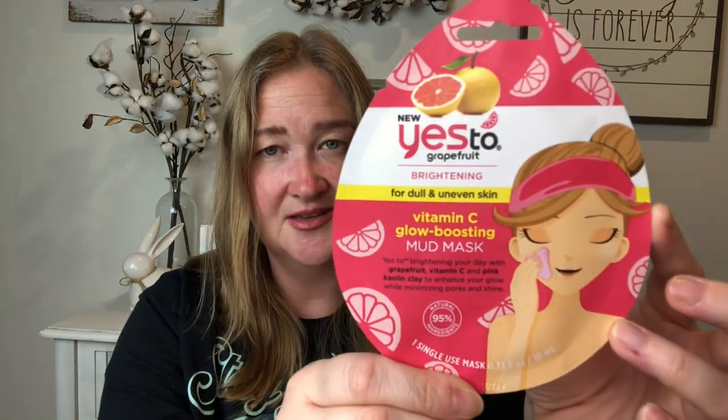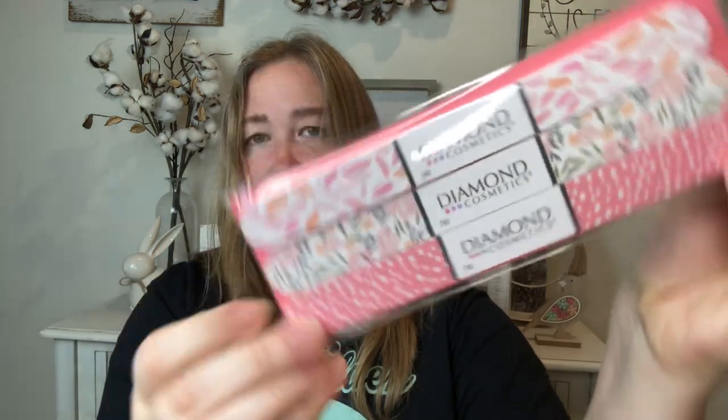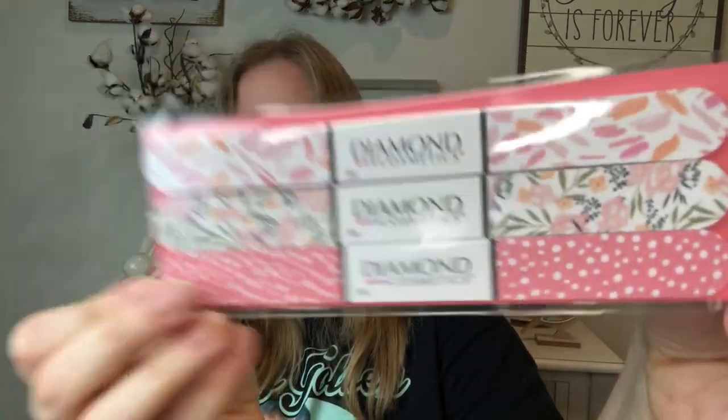I also picked up this Yes To Grapefruit mask — it's the Vitamin C glow-boosting mud mask. I've never tried it but I love grapefruit so I thought I'd give it a try. I also picked up some nail files from Diamond Cosmetics — you get three to a pack. I thought these colors were really pretty for spring. I'm always breaking nails so I love putting them in my purse and work bag. Three for $1.25 is a great deal.